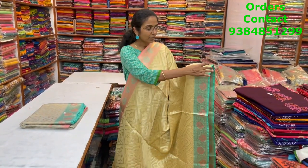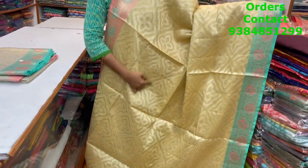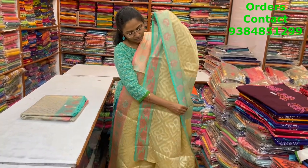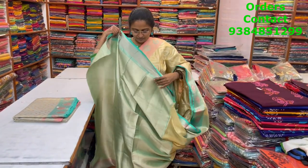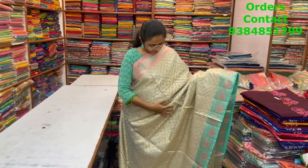A very pretty Banarasi saree — beautiful tissue pattern — rich saree with a ganga jamna border on both sides. The body is a light yellow shade with a beautiful pattern running through it. The pallu is a rich one and a brocade blouse is included. The price of this saree is ₹1850.